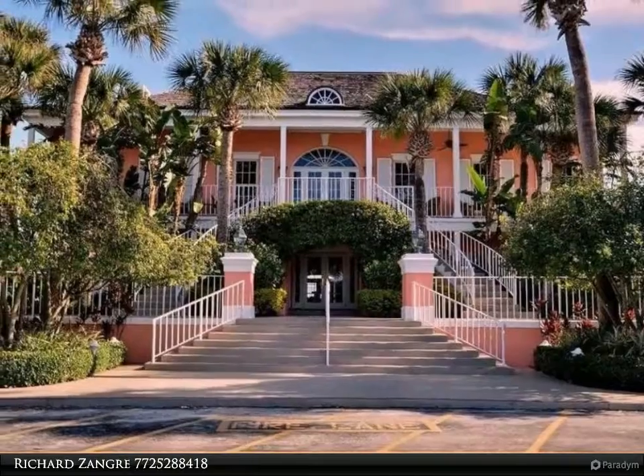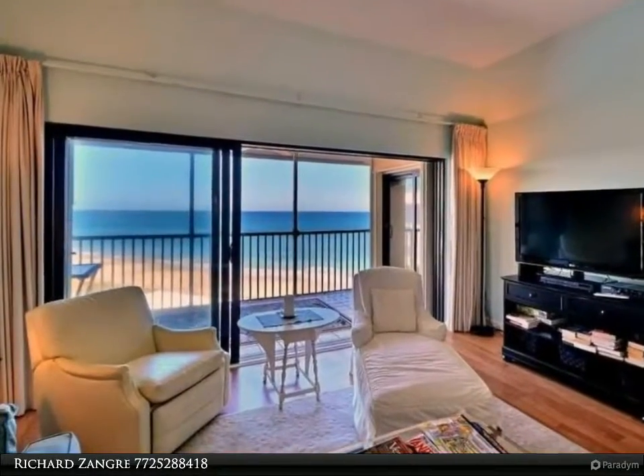Two clubhouses, three restaurants, private marina, private pools, and a half-mile of beach.